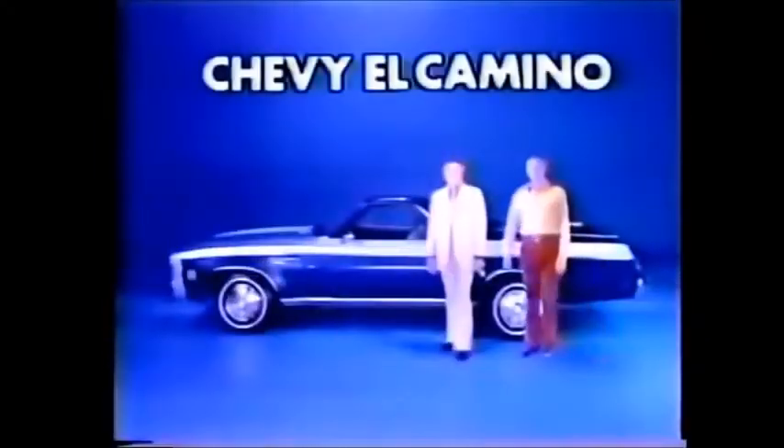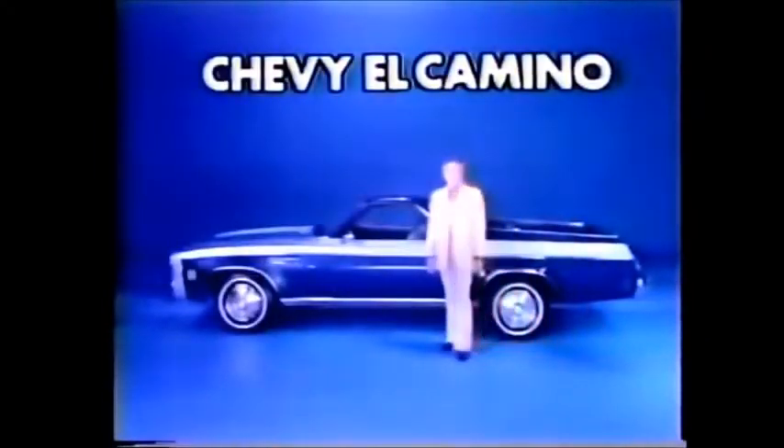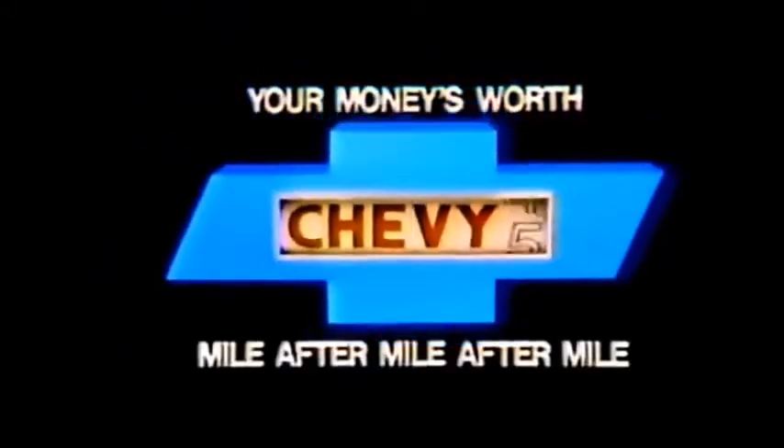Chevy El Camino. Luxurious car. Practical pickup. You can have it all in one. Your money's worth. Mile after...